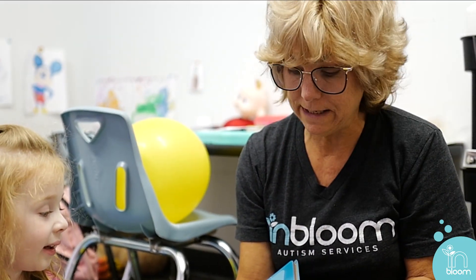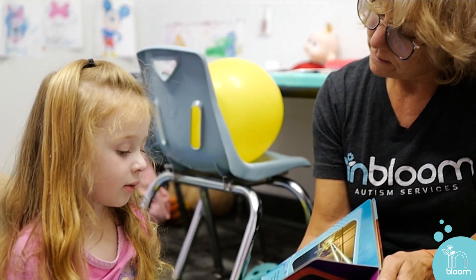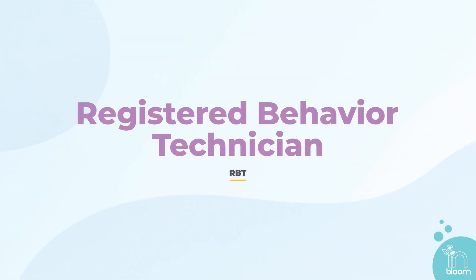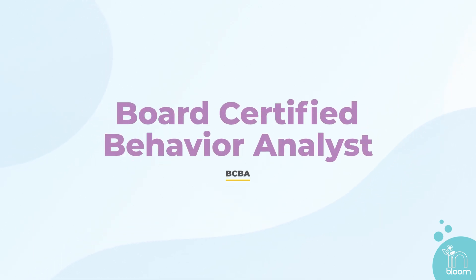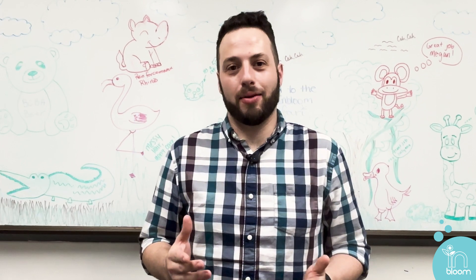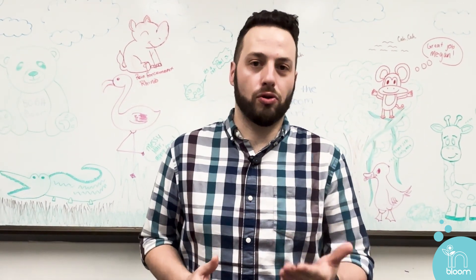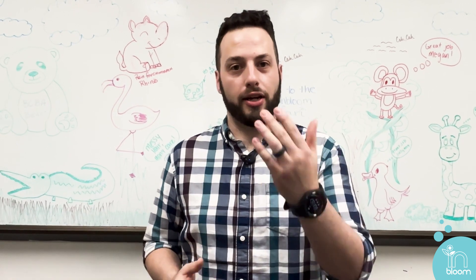An RBT will be conducting your child's one-on-one direct therapy sessions. RBT stands for Registered Behavior Technician and they are supervised by BCBAs, which stands for Board Certified Behavior Analyst. We do love our acronyms in ABA. BCBAs such as myself are in charge of writing all of your child's individualized programs and will also be your point of contact for any updates you might have.